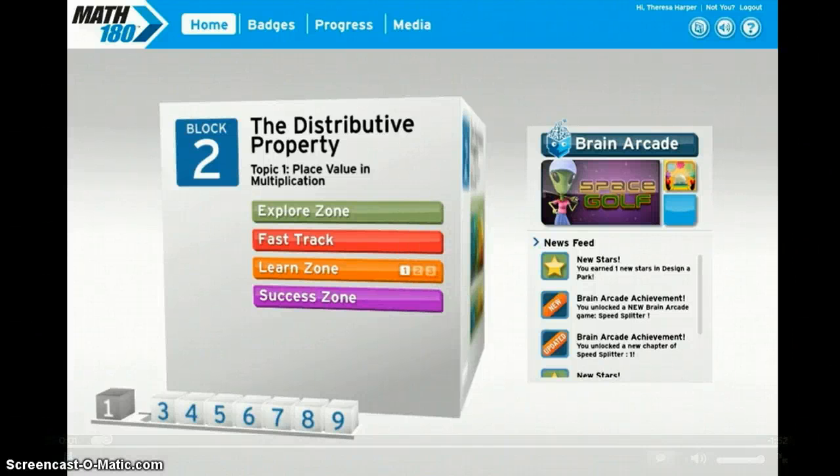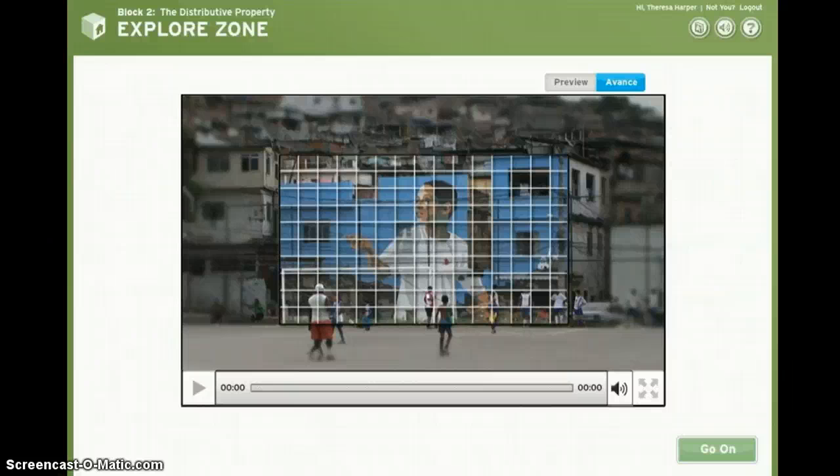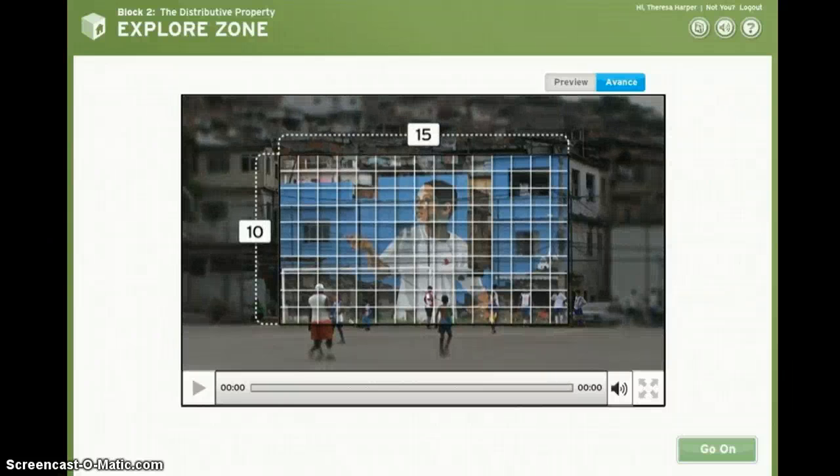You'll start each new block in the Explore Zone, where you explore how math is used every day. First, check out the Anchor video, where you'll see people use math to do incredible things.